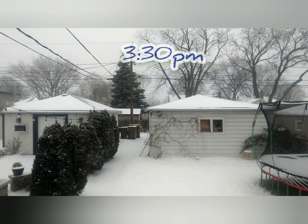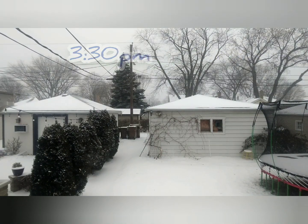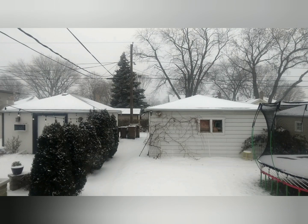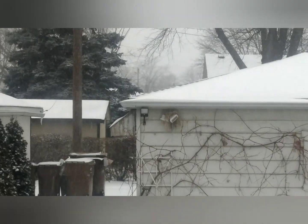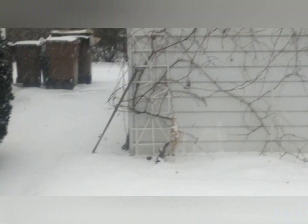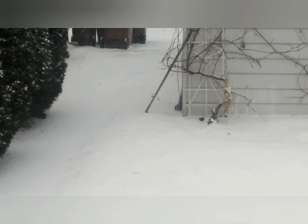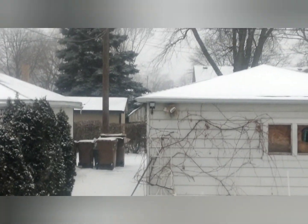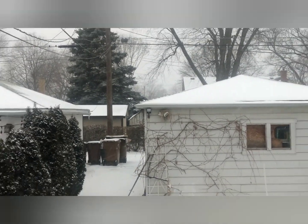This is what it's looking like right now at 3:30 PM. As you can see, the snow is definitely accumulating on the ground. All of that was previously showing when we first started, and that's how you probably got about two inches.